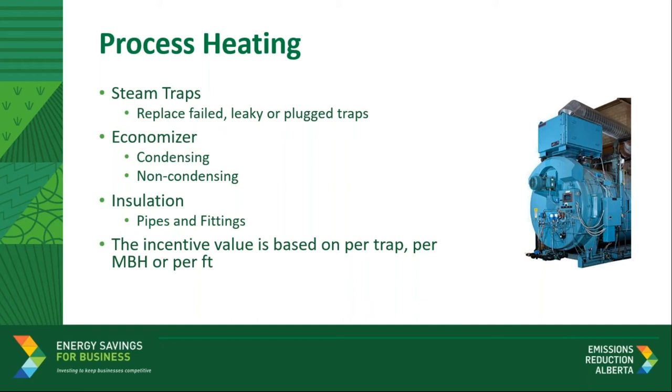Process heating includes incentives for steam trap replacement. If you have a failed or leaky trap, here is a good opportunity to get them replaced. Leaky traps can waste a significant amount of energy. Economizers are also included. These are heat exchangers that use the energy from hot flue gas to preheat feed water. The program is incentivizing both conventional non-condensing and condensing economizers. Finally, we also have insulation for pipes and fittings. Very often insulation breaks or is insufficient, so this program is encouraging businesses to audit their existing insulation and consider either increasing the layers or replacing with new insulation of a higher R value of at least four. Available incentives are offered either based on a per unit or capacity such as MBH. Please review the eligible measures list for more details.